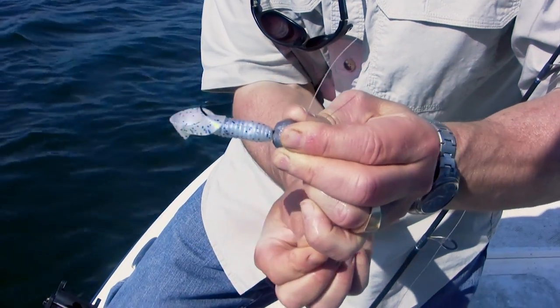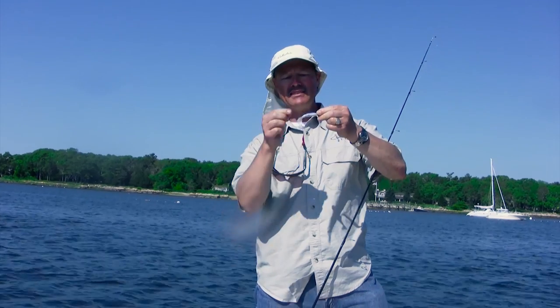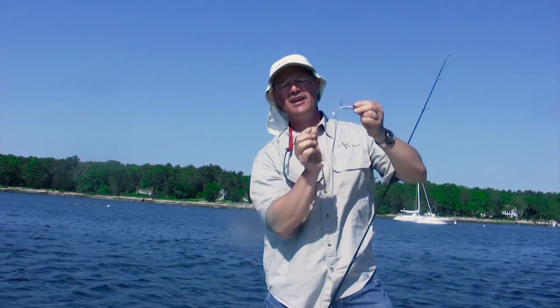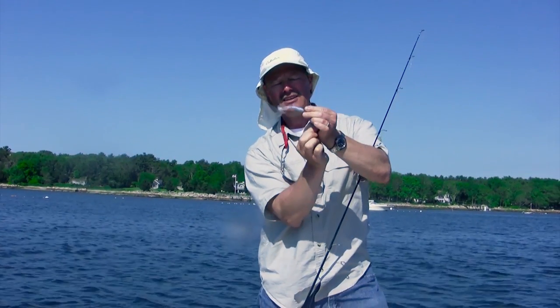If you notice the hook here on the flexi jig, it flexes down and up again. So as soon as you go to set that hook, what happens is it pivots and you get a perfect hook set right up the snout every time. It's absolutely phenomenal — the flexi jig, just like that.